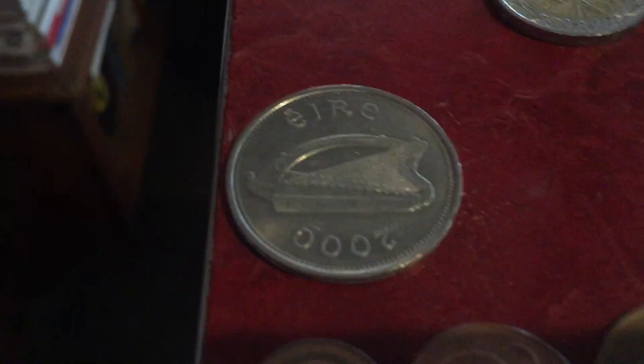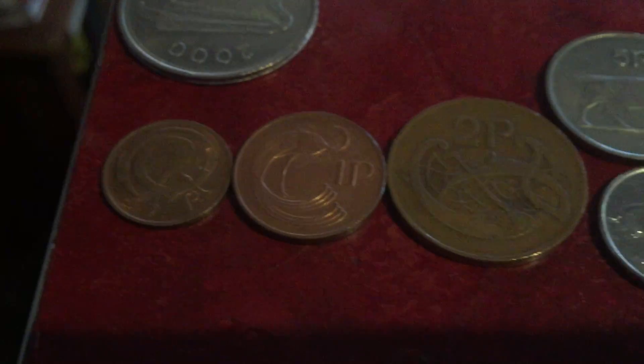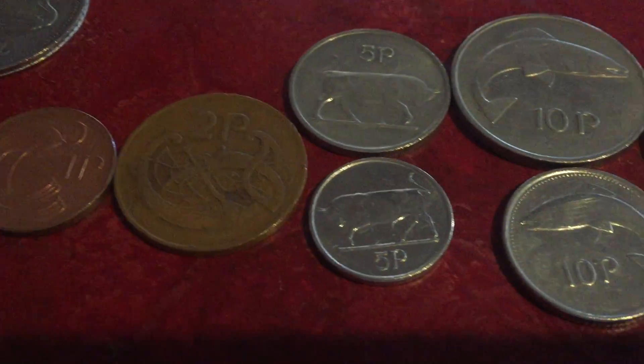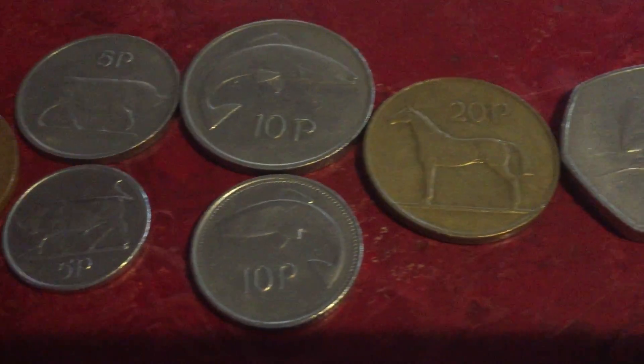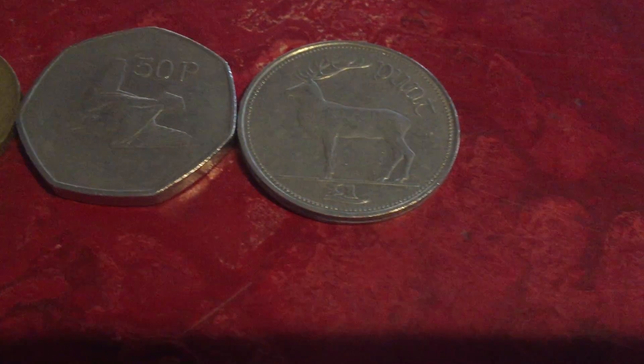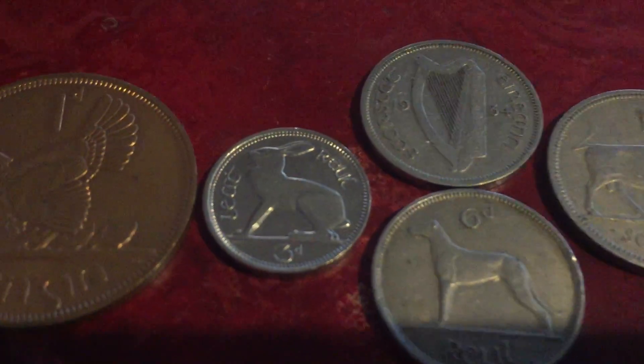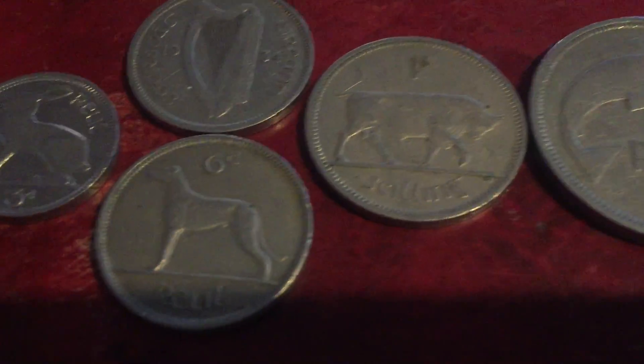Moving on, here are some coins from Ireland. That's what they look like on the front. There are also pre-euro Irish coins. Here are some older Irish coins: the three pence with the rabbit, six pence, shillings, and florin.